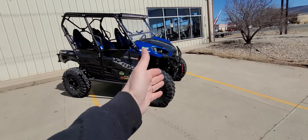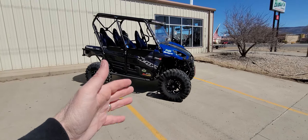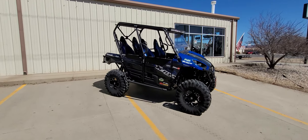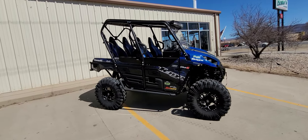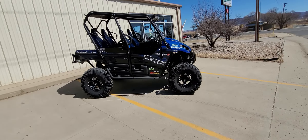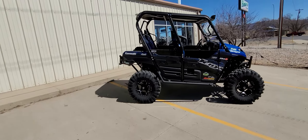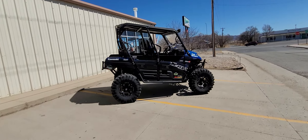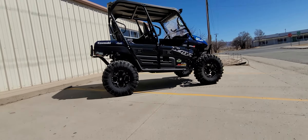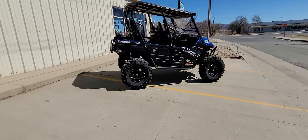If you have a T-Rex and you want that type of suspension system, we've got it. We can set you up from a 2012 T-Rex 4 to 2022, or 2014 T-Rex 2 to 2022, with this type of suspension system. I just wanted to show just how wicked it is. It's just an awesome, awesome machine.